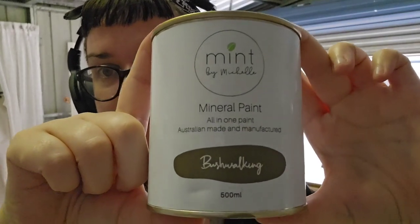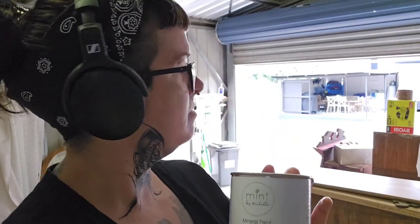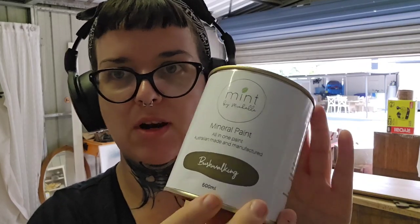It is the next day and I'm ready to start spraying. I've been keen to try this for a while - Michelle from Mint by Michelle was lovely enough to send me some of her colors, and this is one of them. It's called Bushwalking - a really nice rich dark olive green color. I think that's going to work really well on this piece, so let's get into it and I'll let you know what I think of this paint.